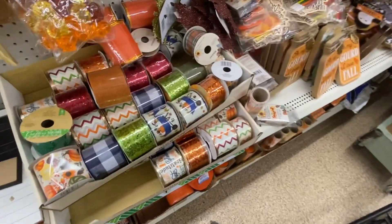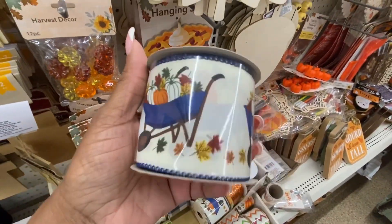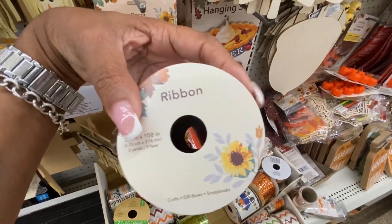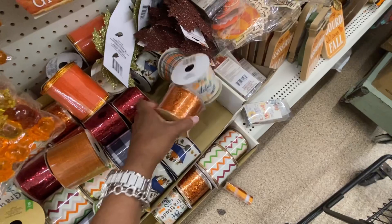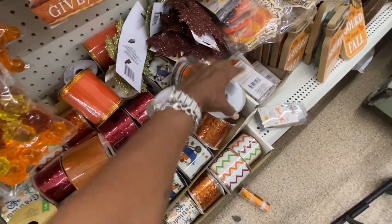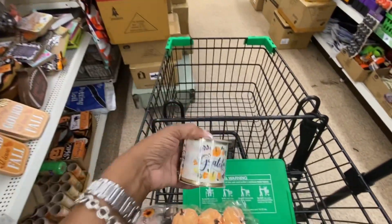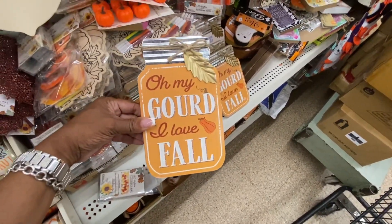Over here they have fall festive items — look at this, there's ribbon, a pumpkin wagon. The Dollar Tree is no longer one dollar but a dollar and twenty-five cents, at least here in New York. Here is some glitter festive color ribbon — oh my gosh, look at this one! It says 'Grateful.' I don't know what I'm going to need this ribbon for, but I am adding that to my cart. And these little plaques — oh my god!